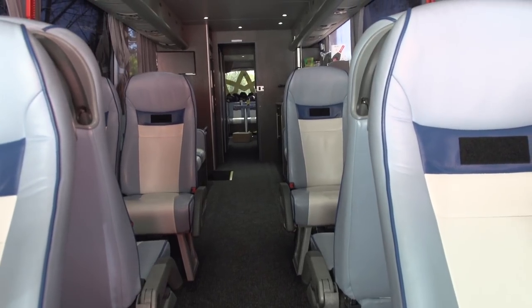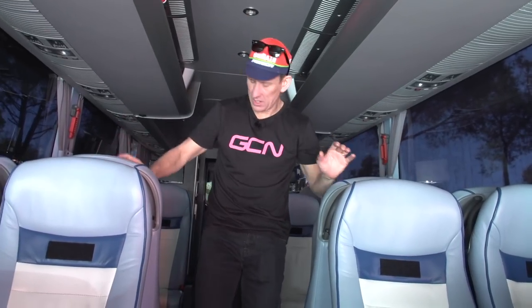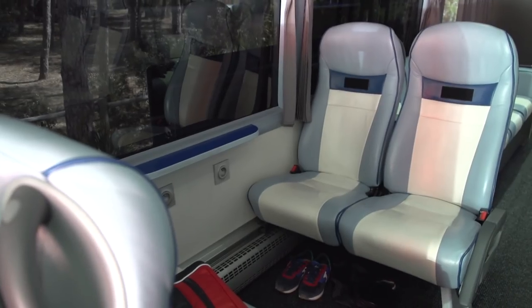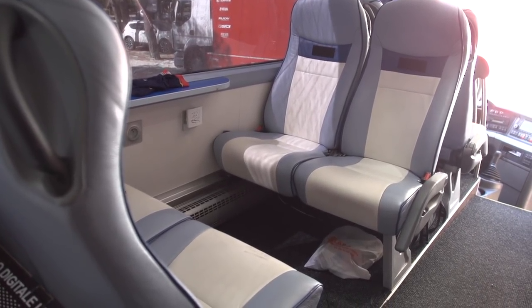I am struck again by the space here, and the interesting configuration of seats. We have 12 seats in a pretty interesting configuration. You remember, there's nine riders for a Grand Tour, but there's plenty of seats here for 12, so the riders can move around a little bit.